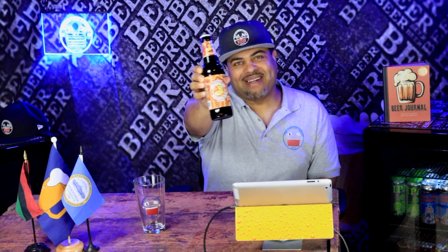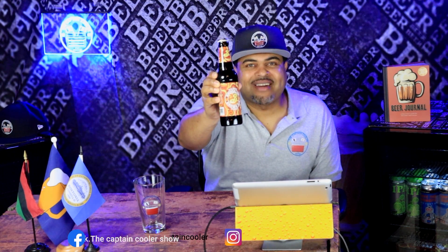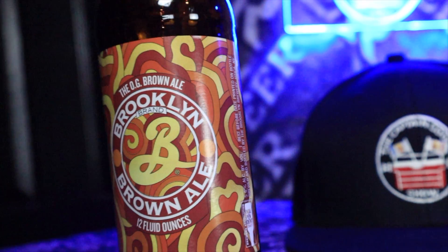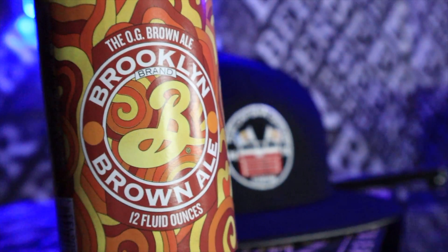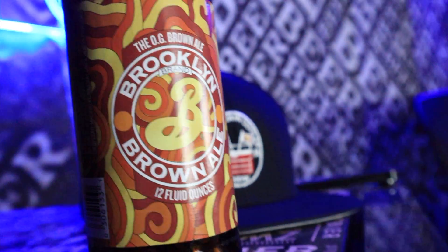Check out the bottle. If you can't see it clearly on your Android device, your iOS device, or your television, make sure you go to my Instagram - thecaptancooler. So it's a cool bottle. It has like an autumn kind of feel - browns and different shades of brown and beige. It says the OG Brown Ale, Brooklyn Brown Ale, 12 fluid ounces.